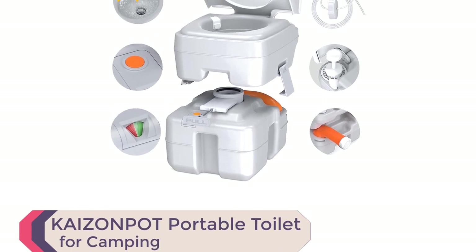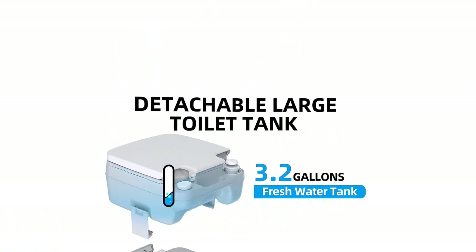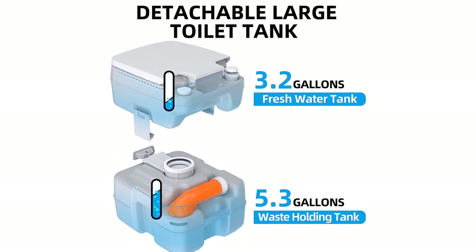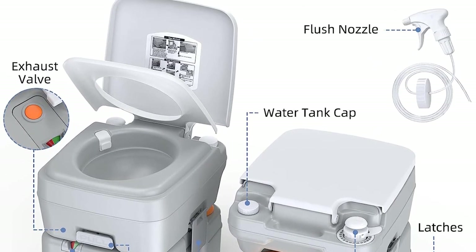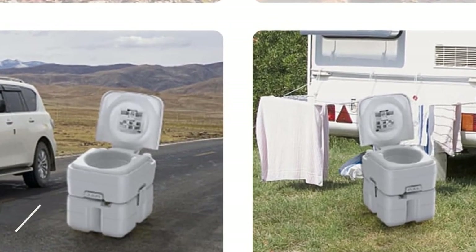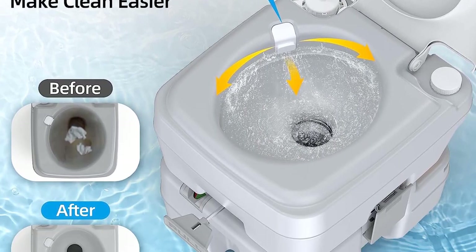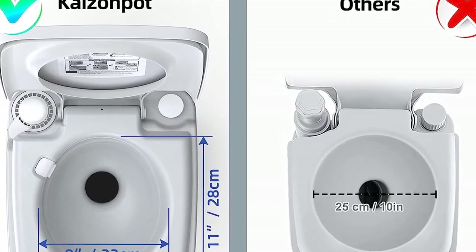Number 10: Kaizenpot Portable Toilet for Camping. With a widened seat and adjustable height, it offers maximum comfort. The detachable large toilet tank provides ample capacity for both fresh water and waste. The upgraded cleaning system ensures a thorough flush, while the ceiling slide valve keeps odors locked in. A wastewater tank level indicator makes maintenance a breeze, and Kaizenpot offers an installment payment option for added convenience. Upgrade your camping experience with the Kaizenpot portable toilet and enjoy ultimate comfort on your trips.